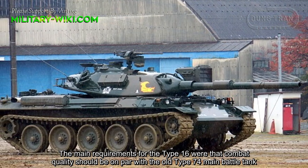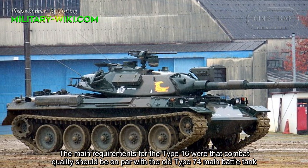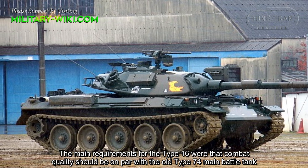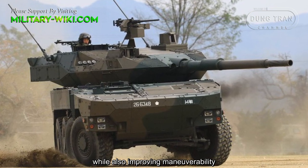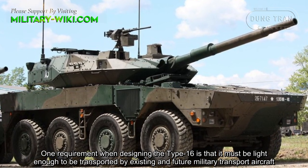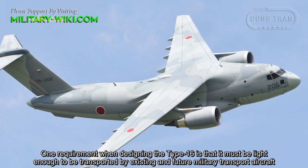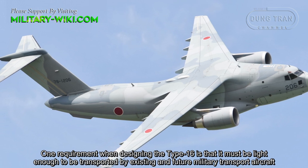The main requirements for the Type 16 were that combat quality should be on par with the older Type 74 main battle tank, while also improving maneuverability. One requirement when designing the Type 16 is that it must be light enough to be transported by existing and future military transport aircraft.